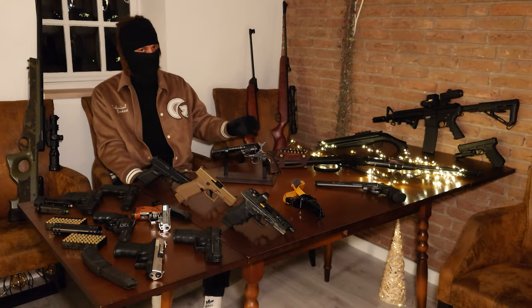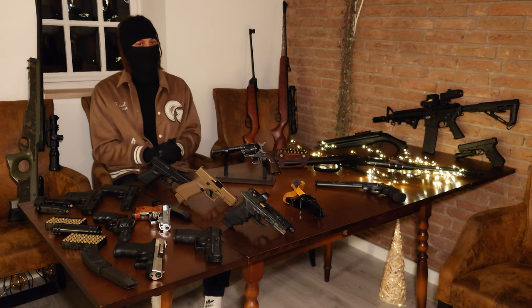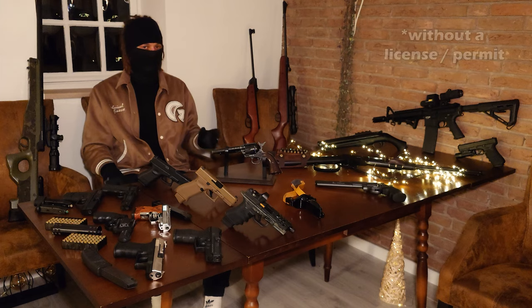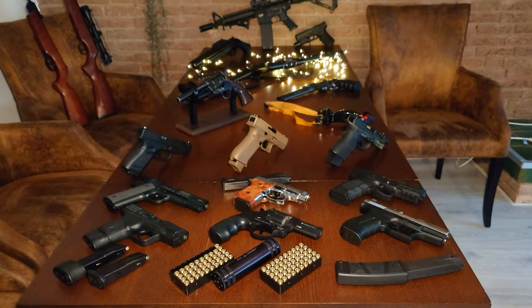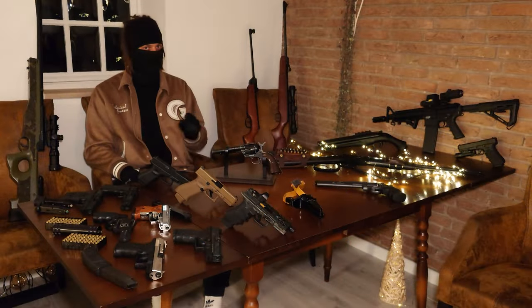For the viewers that came for those, I'm sorry to disappoint, but I think it may still be interesting to see what a normal citizen from a country like Germany can legally get if they are above the age of 18. I will only say a few words to each of these, since I do plan to make proper reviews in the future.